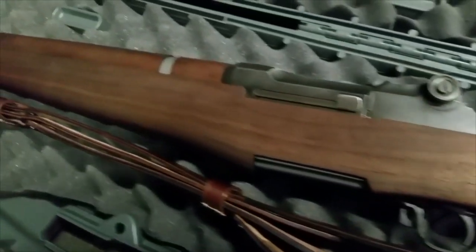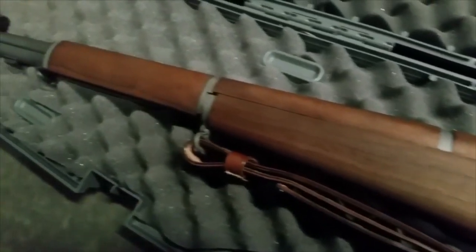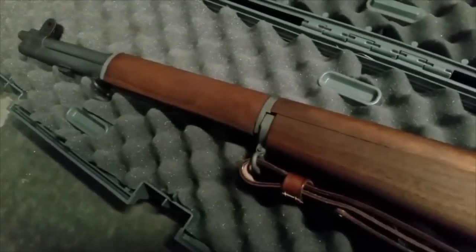Millions of M1 Garands were offered back to the U.S. through local gun importers recently. However, then-President Barack Obama blocked and made illegal the U.S. import of American-made M1 Garands.